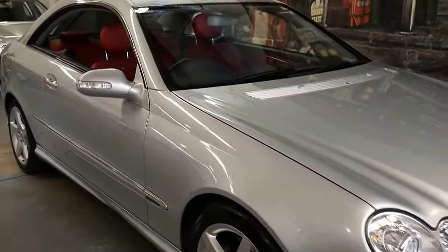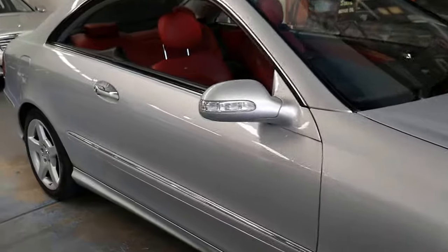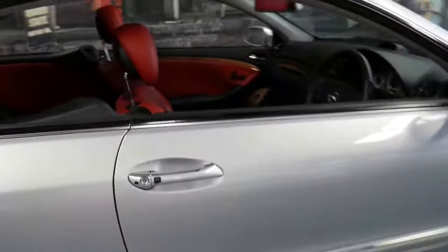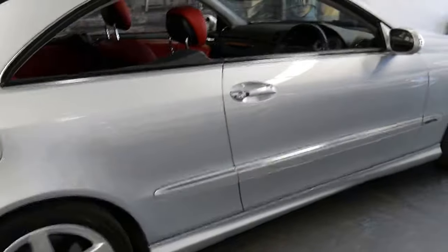Welcome to the Old Timer Centre. My name is Philip Tarrant and I'm going to be talking to you about this 2008 CLK 500.